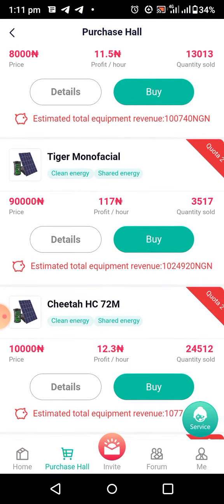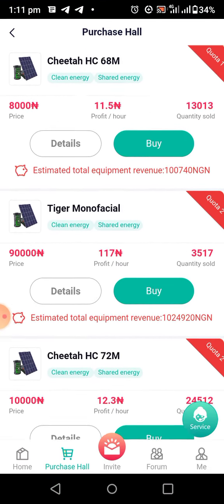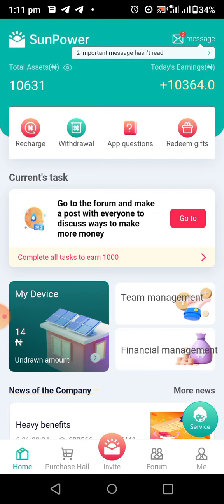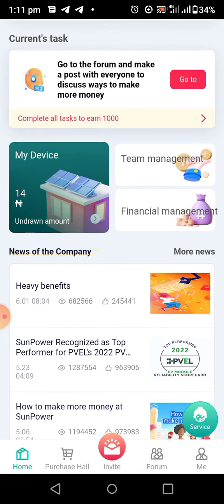This is how Sun Power works. Immediately you invest your money, it will be running for a year. You can withdraw money every day — as you can see here, I now have 10,631 Naira. Let me show you how to purchase Sun Power solar on the platform.